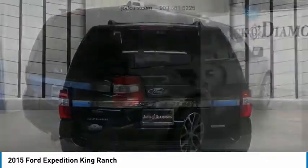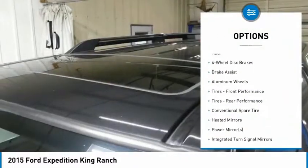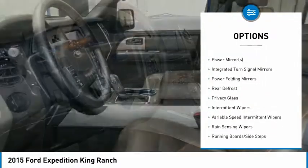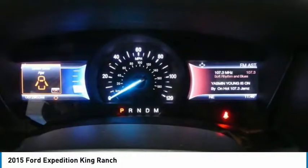Here are some of this vehicle's great options: anti-lock braking system, tow hitch, keyless entry, power lift gate, steering wheel audio controls, leather-wrapped steering wheel, power steering, adjustable steering wheel, aluminum wheels, cruise control.